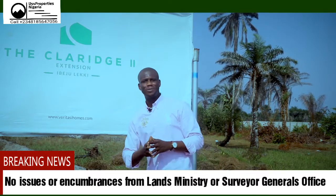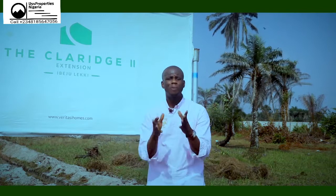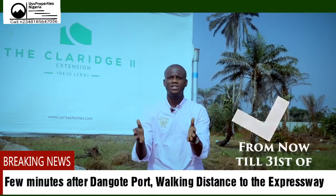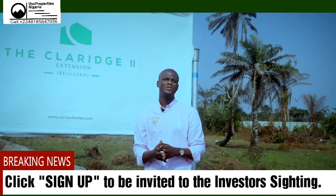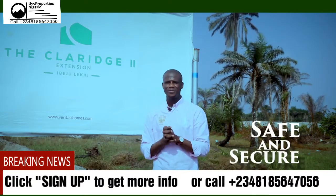This amazing piece of property is located right here in Ibeju Lekki, and with just 2.7 million Naira you can get a full plot of land here. And the best part is if you decide to buy from now to the 31st of December, you can get a plot for just 2.5 million Naira. Get a piece of land here because it is safe and secure. Looking forward to hearing from you. Bye.